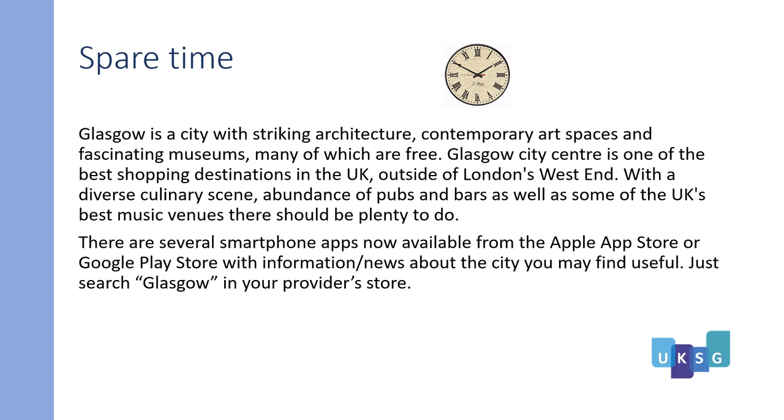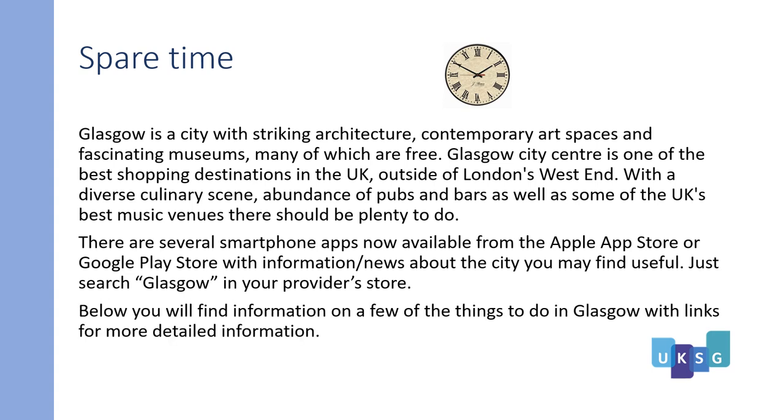There are several smartphone apps now available on the App Store or Google Play Store with information and news about the city you may find useful. Just search 'Glasgow' in your provider's store. Below you will find a few of the things you can do in Glasgow, with links for more detailed information. We do hope you enjoy your stay in Glasgow.